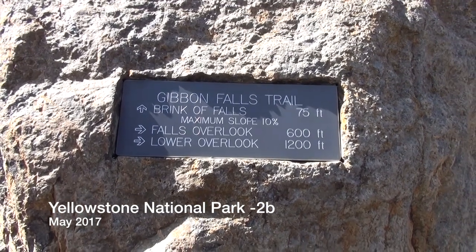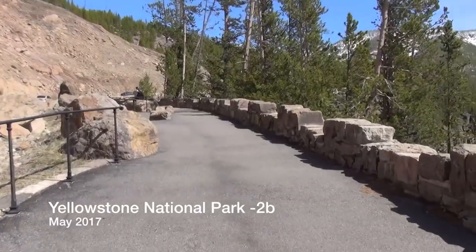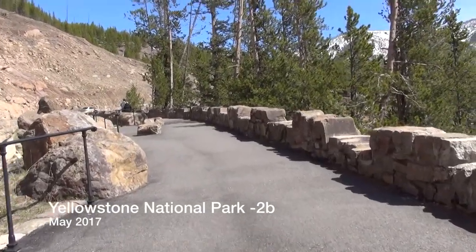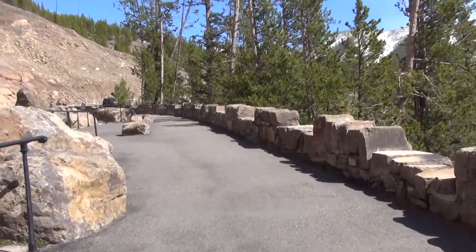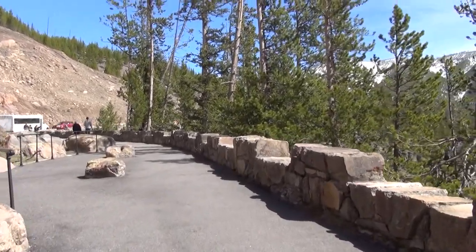We're starting today with a look at Gibbons Falls. They created this really nice walkway along the falls, so you can go up and down and get various views. Kind of nice.